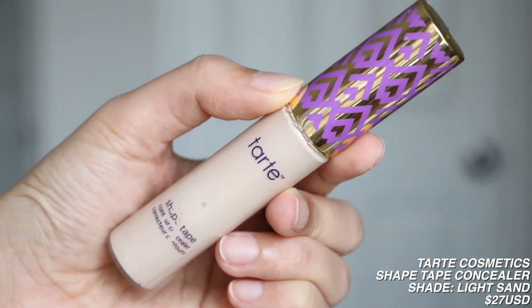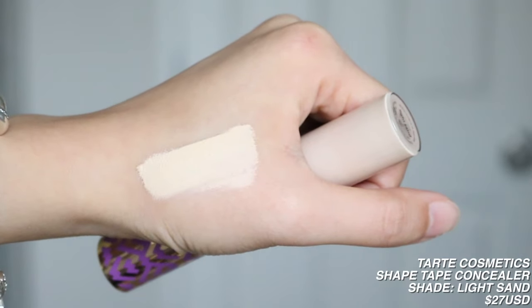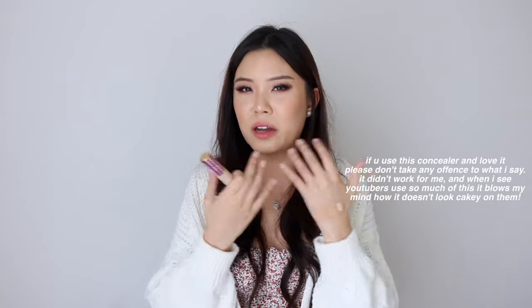Then I have the Tarte Shape Tape Concealer in the shade Light Sand. Again, this is also too light on me and it's probably expired — I got it about three years ago when everybody was talking about Shape Tape. The coverage is good, but I got the wrong shade. I honestly don't understand how people can put so much Shape Tape under their eyes — I could apply just a dot of this and it looks so cakey and creases instantly. I just don't know how this was the it-concealer. I keep it because it's a light concealer and I use it on hand for my cosplay looks.